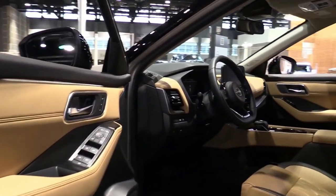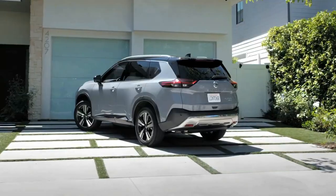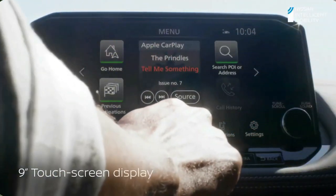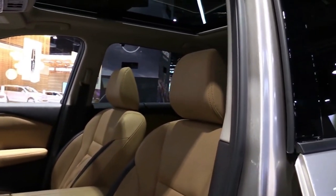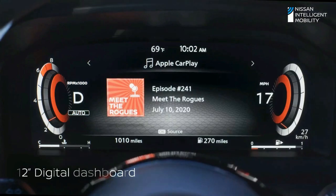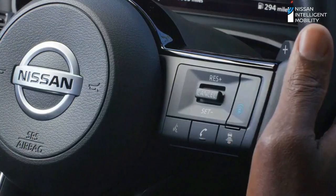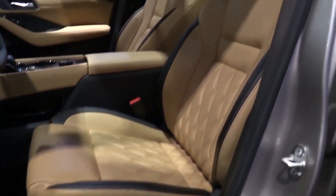An identical system will likely feature in the X-Trail, offering enhanced efficiency and lower emissions than the range of pure petrol and diesel engines used by the current car. The fourth-generation car will remain available optionally with seven seats but is said to remain sufficiently compact for easy parking maneuvers.